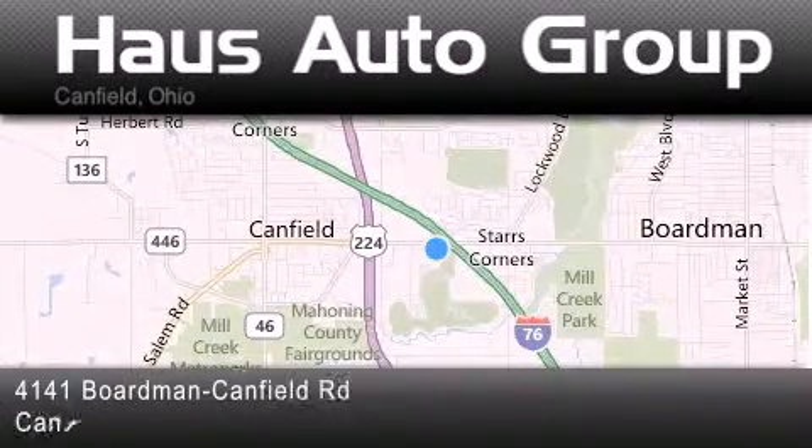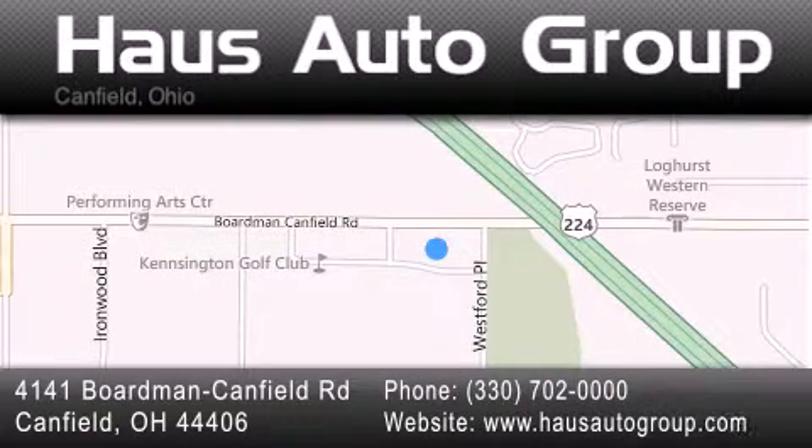If you have any questions, please visit our website, give us a call, or stop by our dealership, located at 4141 Boardman Canfield Road in Canfield.